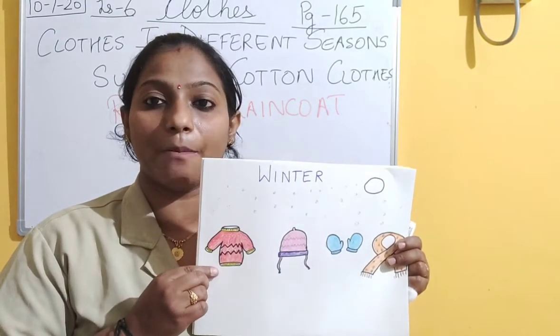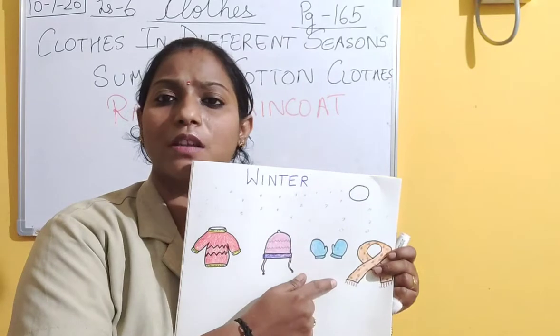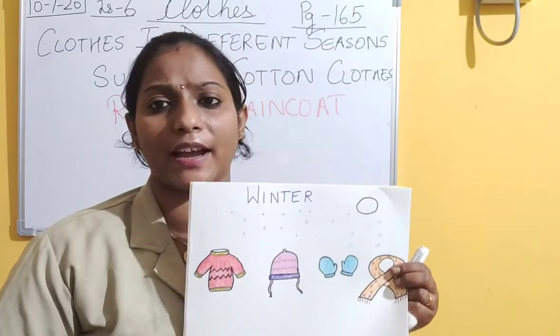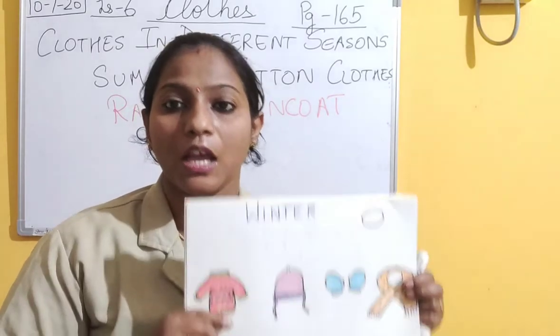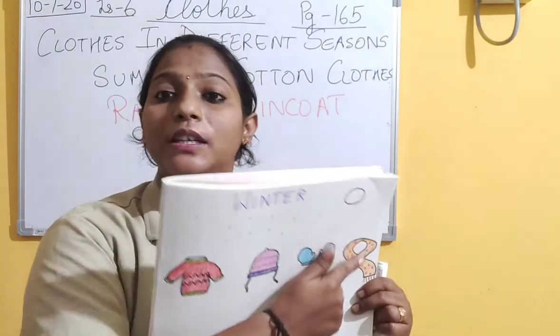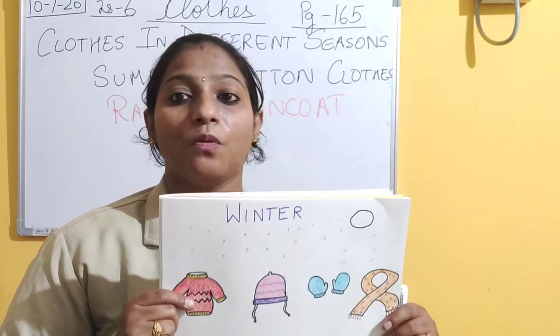And these clothes are made up of wool - sweaters, woolen caps, gloves, mufflers, jackets, woolen socks. These are made up of wool, so these are called woolen clothes. And woolen clothes keep us warm.